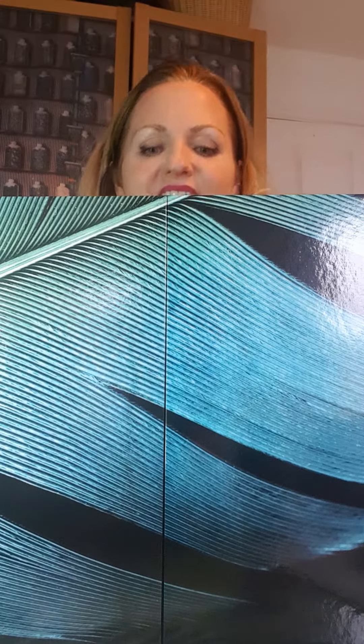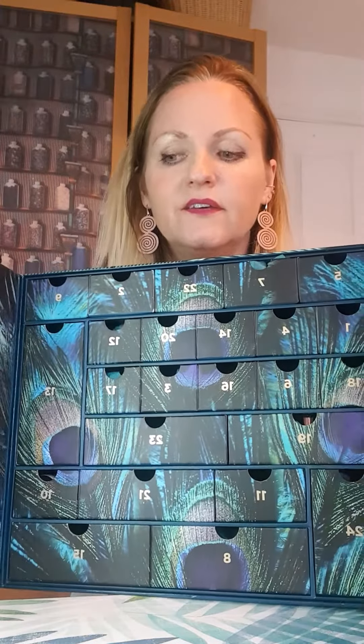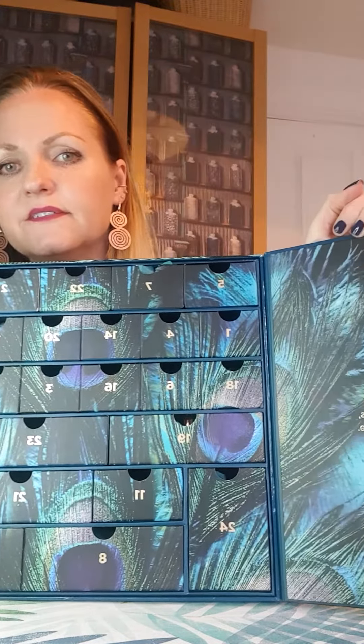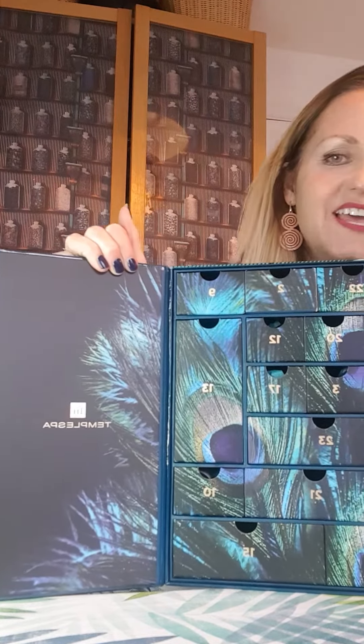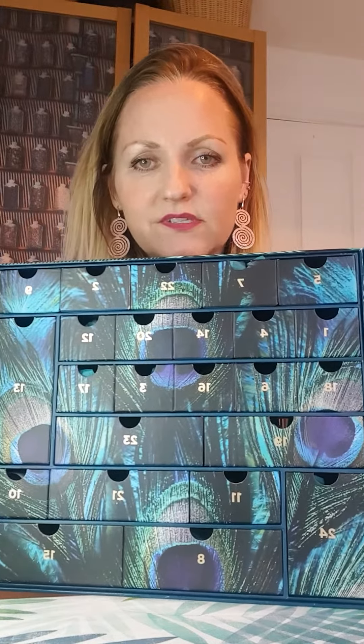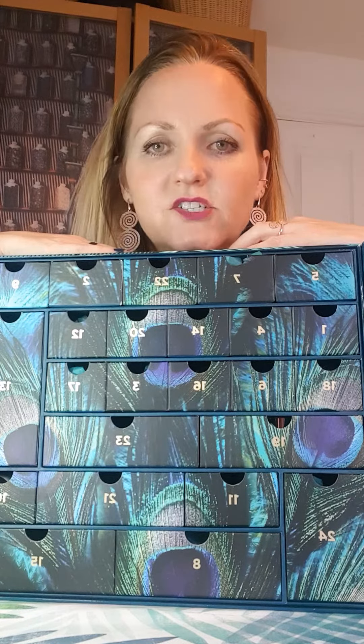This is an advent calendar, and this is just a little sneaky peek — I'm not going to tell you what's in it. If you are going to get one, you don't want to know in advance. Each of these boxes obviously has your number on there, and there's different stuff in each one.